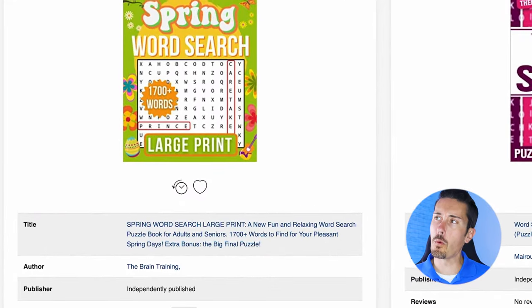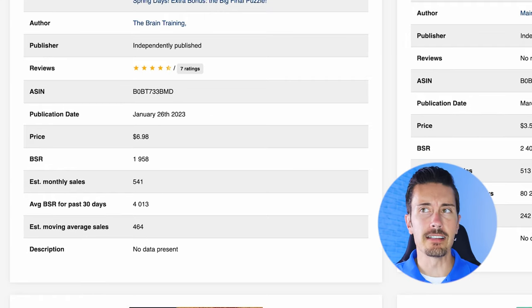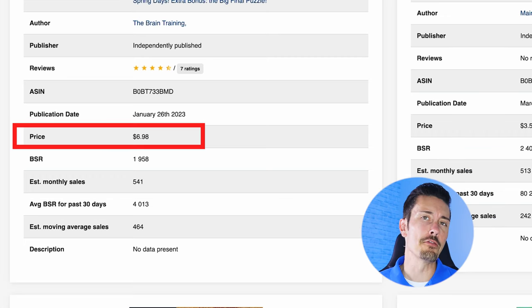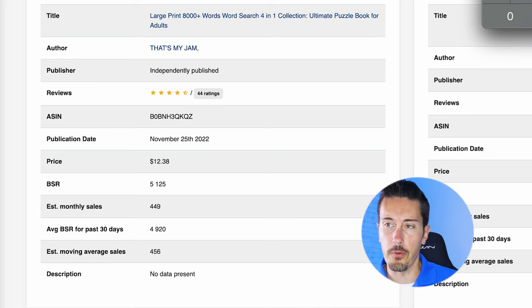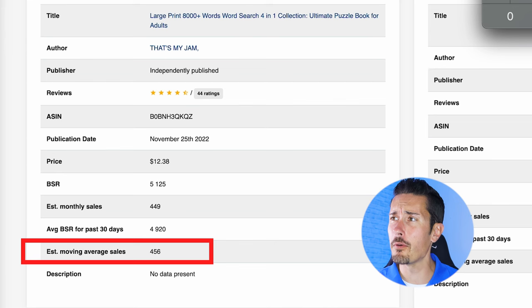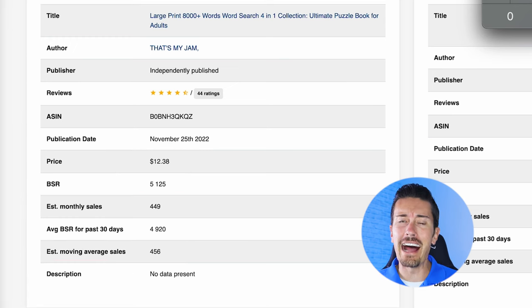For example, here is a 2023 spring word search book. Down here you can see the estimated average sales — average moving sales of 464. Multiply that by the price of $6.98 and they're bringing in $3,238 every month just on this one word search book. Here's another example: large print word search four-in-one puzzle collection, average moving sales at 456. Multiply that by the sales price of $12.38 and they're bringing in revenue of $5,645 every month.